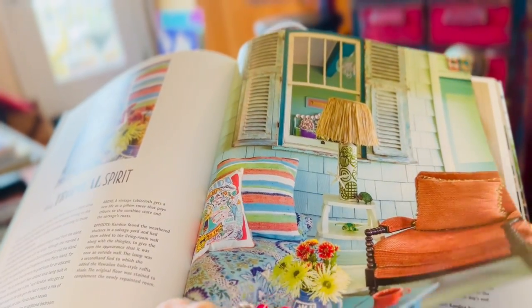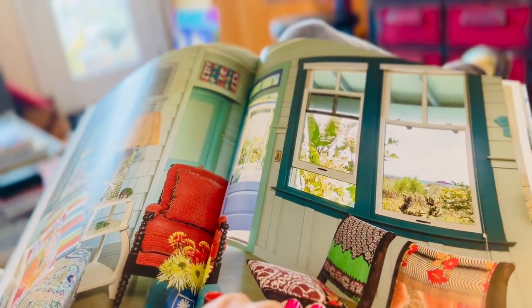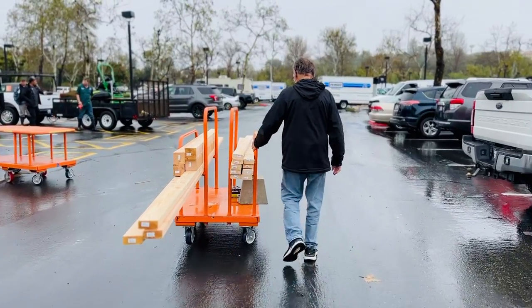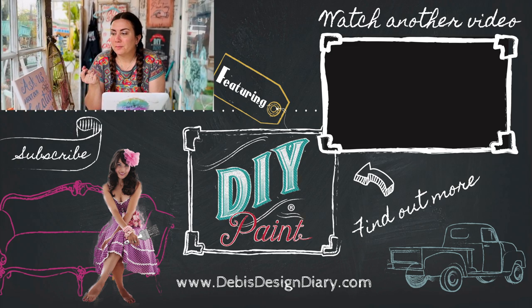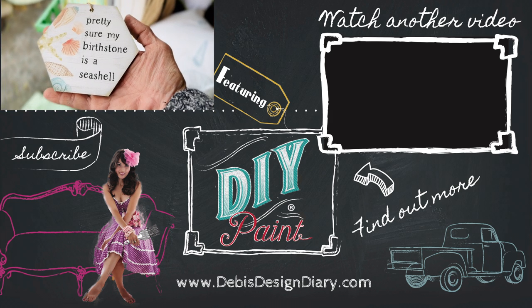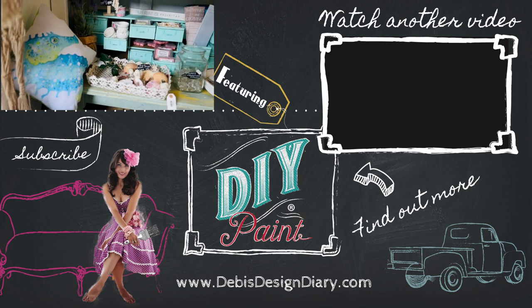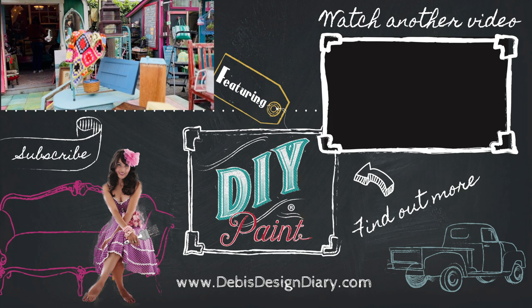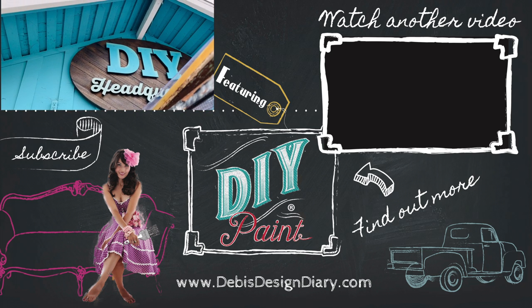These are some of the pages I'm using to draw inspiration for my sister's cottage. Jamie is running my shop now — those are $3.95 if you want some. To find DIY paint in your area, to sell it in your store, or to find the products in this video, click the link below. Thanks for watching.